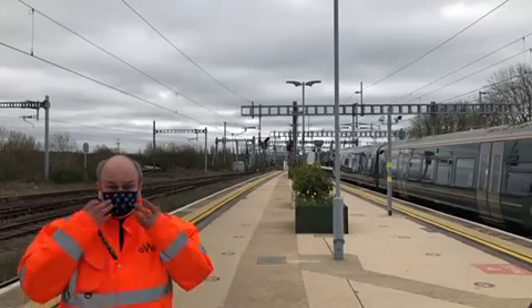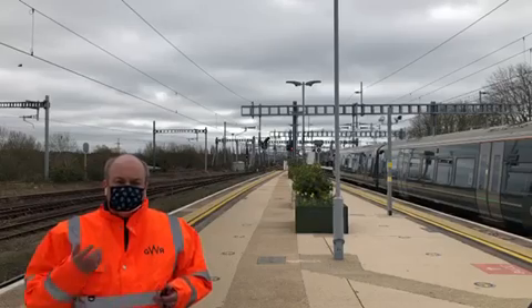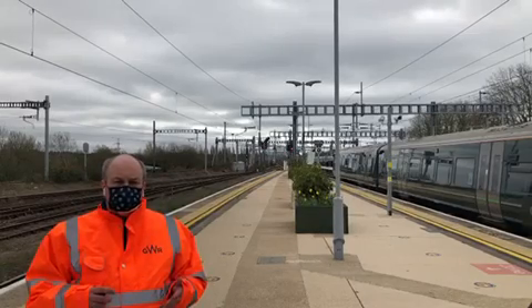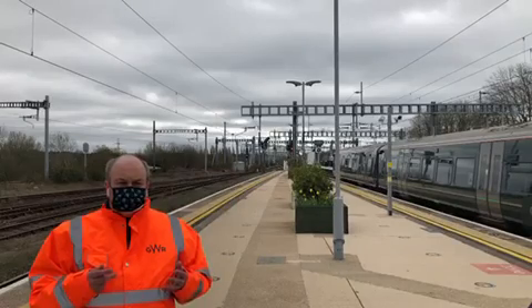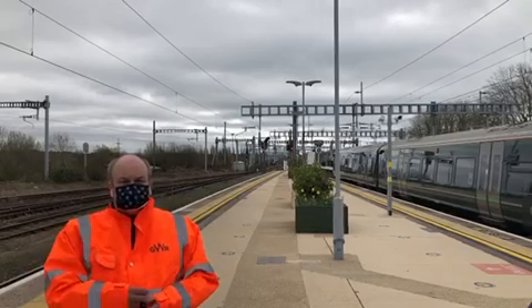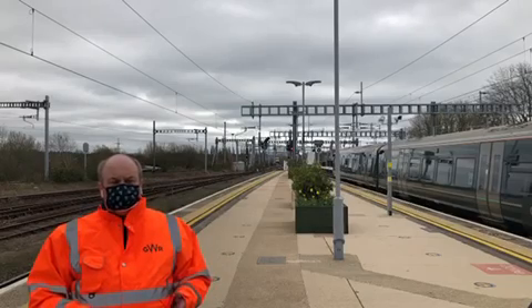Didcot railway station today — face coverings of course mandatory — and in the background you'll soon see the arrival of our Class 769 train. Here at Great Western Railway, we've been working for some time now to develop with Porterbrook the Class 769 tri-mode concept, which builds on the 769 product that's been developed for Northern and for Transport Wales.